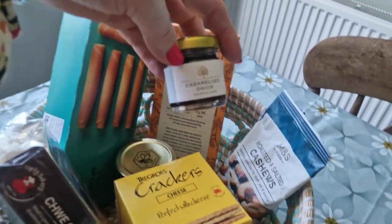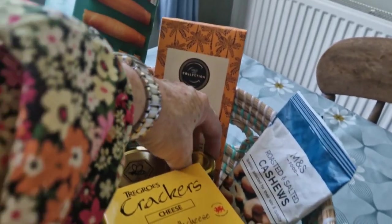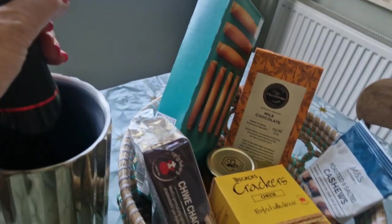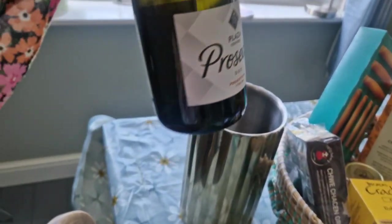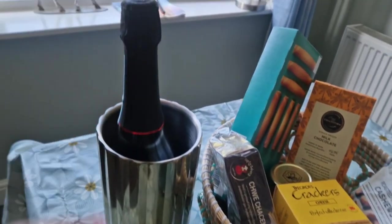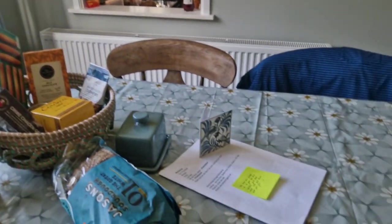And caramelised onion — needs to go with the crackers. We brought some cheese, and she puts it in the fridge. Some Prosecco — that's for me. I will offer it to him, but he won't have any, I hope.